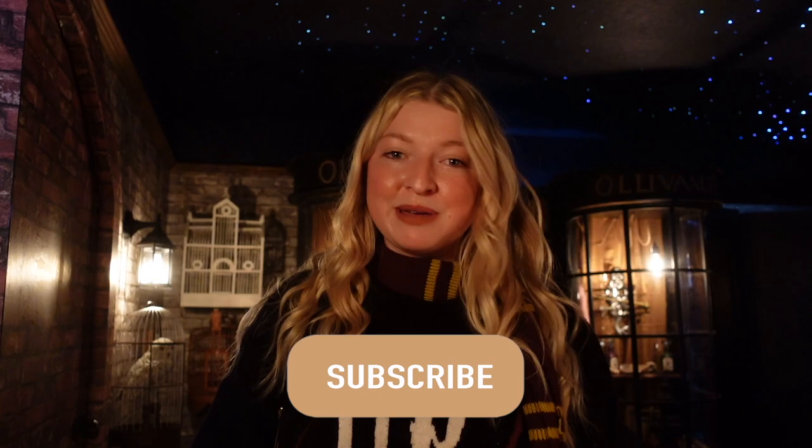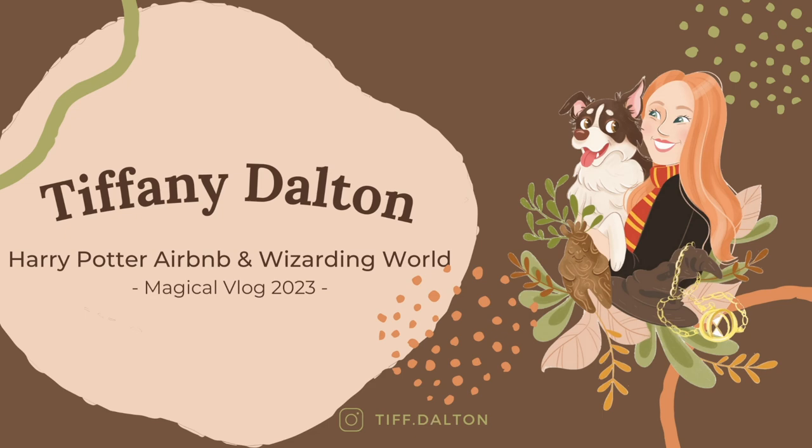Hi everyone, welcome back, or welcome if you are new. Today we are at a Harry Potter themed Airbnb. I'm going to show you guys around and we'll be heading over to Universal and spending time in the Wizarding World. Before we get started, if you haven't done so already, go ahead and hit the subscribe button and become a part of my magical friends. Let's get into the video.